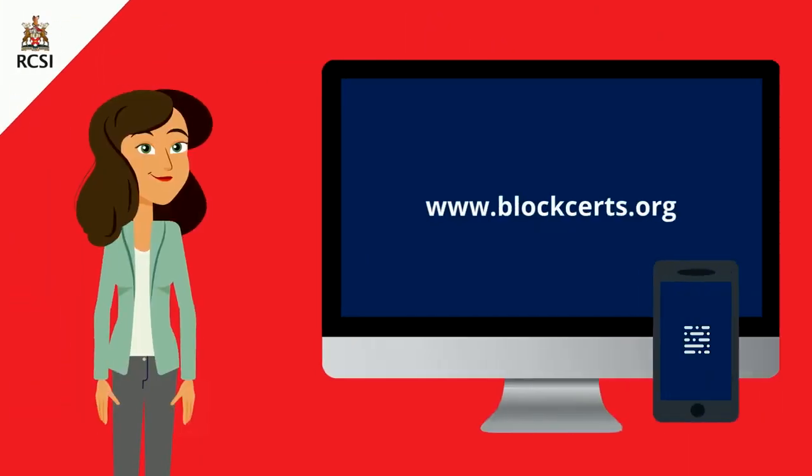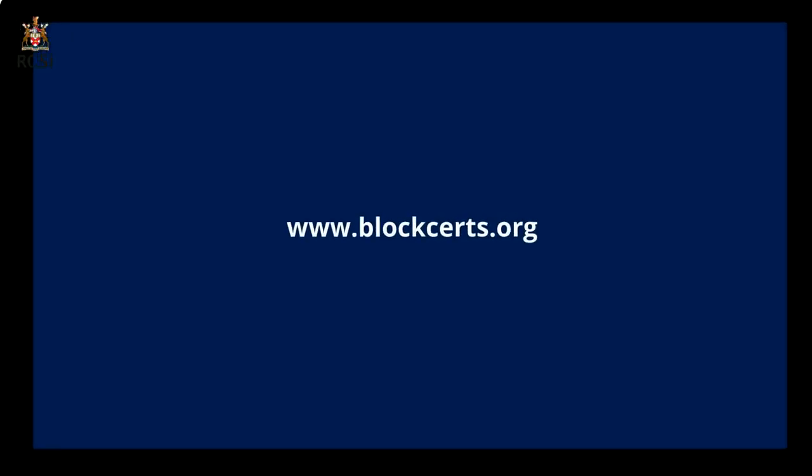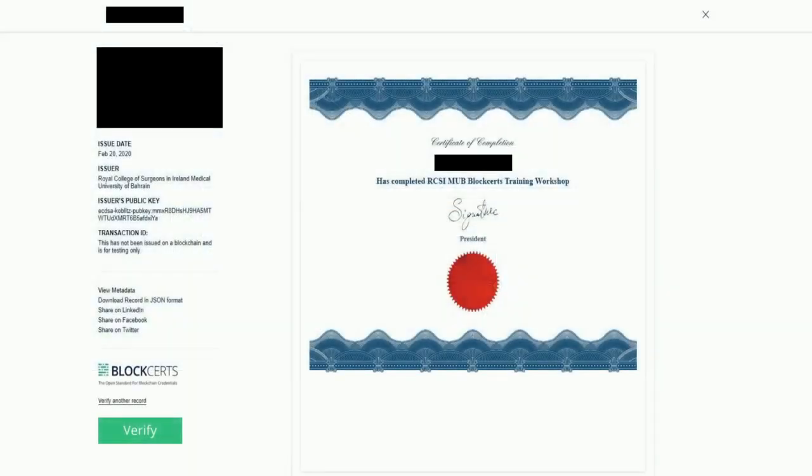As for your verifiers, they can either use their mobile devices or visit www.blockcerts.org. All they have to do is enter the credentials that you provide them in the field displayed and click verify. It will take them to where they can view and verify the certificate.